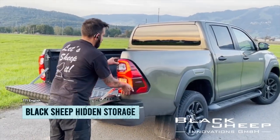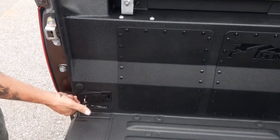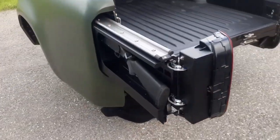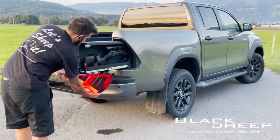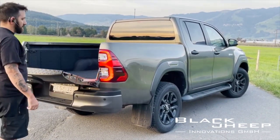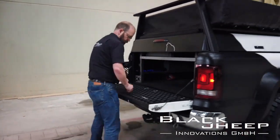Get ready to hide your secrets in style with the latest invention from the German company Black Sheep Innovations. They've come up with a brilliant product for those who need more storage space in their cars: a secret compartment hidden behind the taillight. This amazing contraption can hold all sorts of objects, from firearms — even the big ones — to minibars for those extra-long road trips.